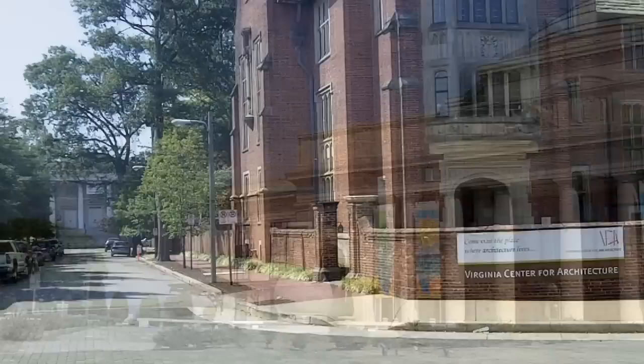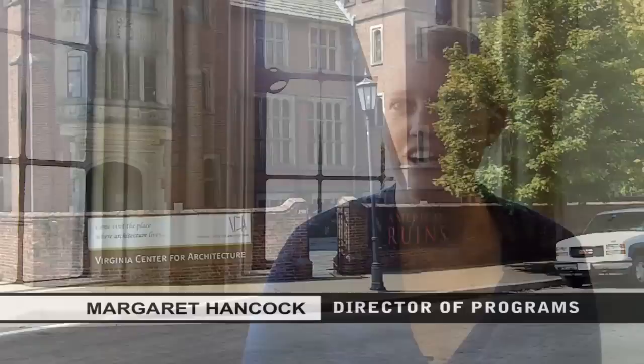Located a block away from the Science Museum of Virginia, it's a lesser known project by its designer — the home of John Kerr Branch, which now serves as the Virginia Center for Architecture.